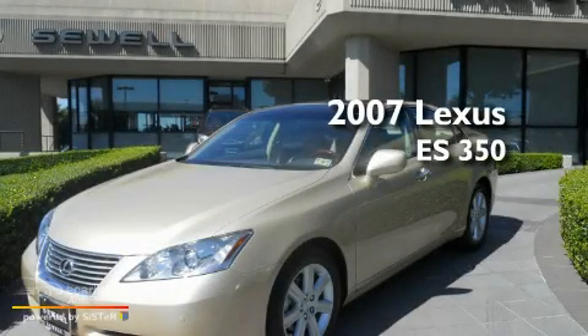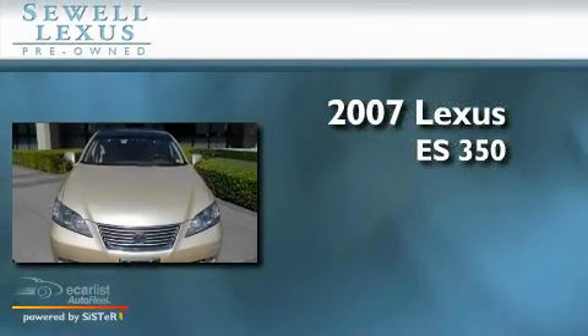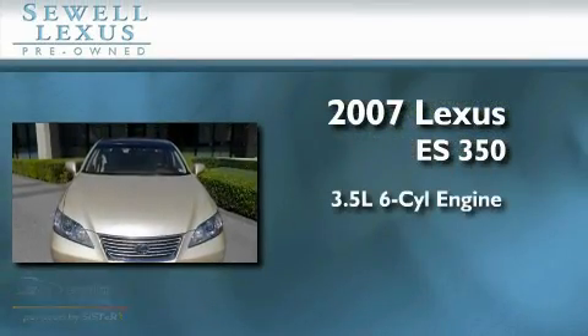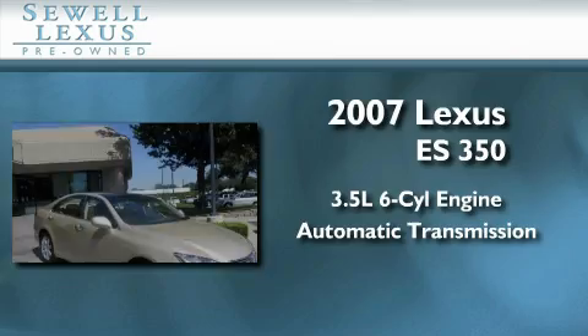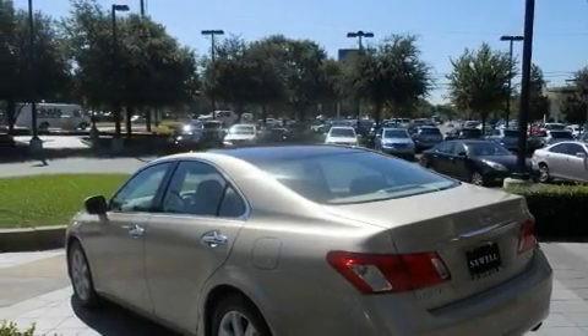This is a certified pre-owned 2007 Lexus ES350. It has a 3.5 liter 6-cylinder engine, an automatic transmission, and all new tires. Its top features include a sunroof with a sunshield, dual power seats, and a navigation system.